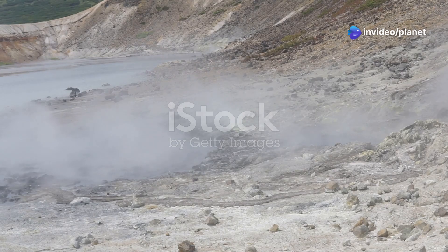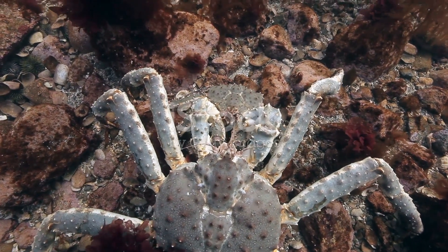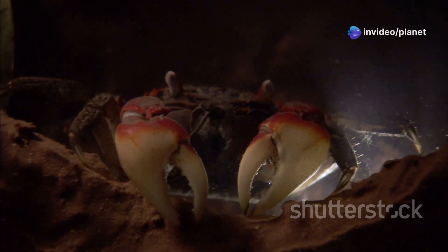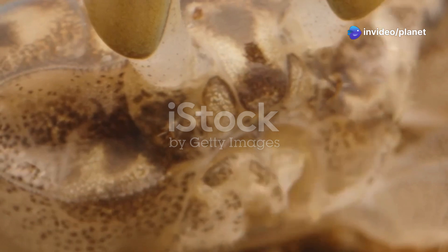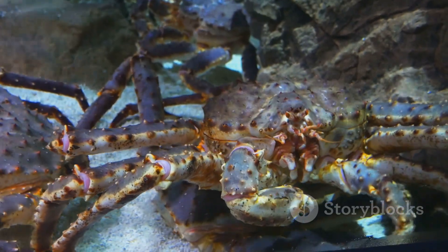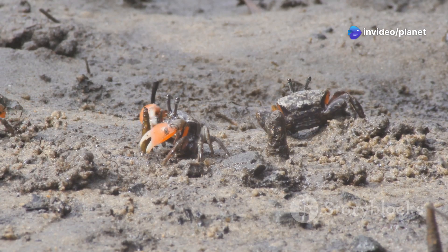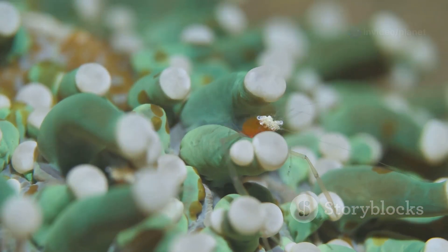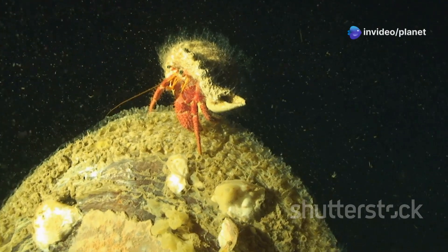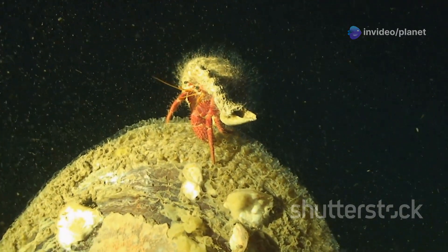Our journey now takes us to hydrothermal vents, underwater geysers that spew superheated water rich in minerals. It is here we encounter the yeti crab, a creature named for its furry claws that resemble the mythical Himalayan beast. The yeti crab's fur is actually a dense covering of setae, hair-like structures that are home to colonies of bacteria. These bacteria are chemosynthetic, meaning they convert chemicals from the hydrothermal vents into energy. The yeti crab uses its comb-like mouthparts to harvest these bacteria, providing it with a constant food source. This symbiotic relationship between the yeti crab and its bacteria is a remarkable example of adaptation to an extreme environment.